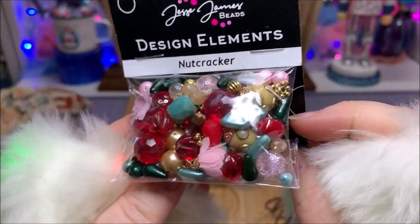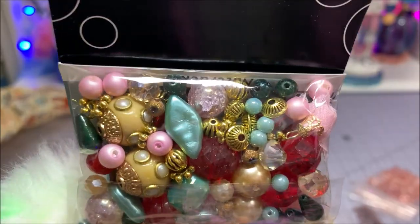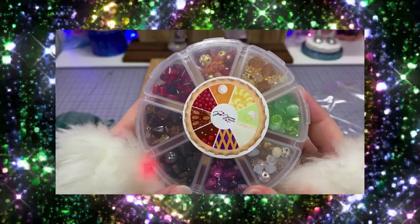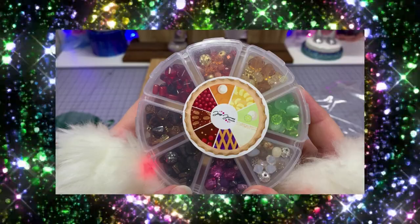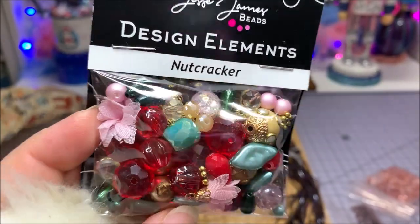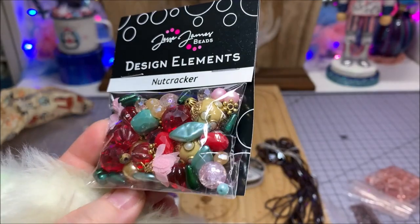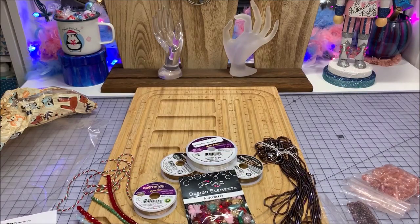I love rondelle beads — they're so versatile. Then we have the Jesse James Bead Mix in the Nutcracker theme. I also had a Jesse James Beads purchase spree around Thanksgiving — I got such an awesome buy with their pie kit and used my rewards points. These colors are so pretty together; I would never think to put some of these colors with each other, but when you see it in a bag it all makes sense.